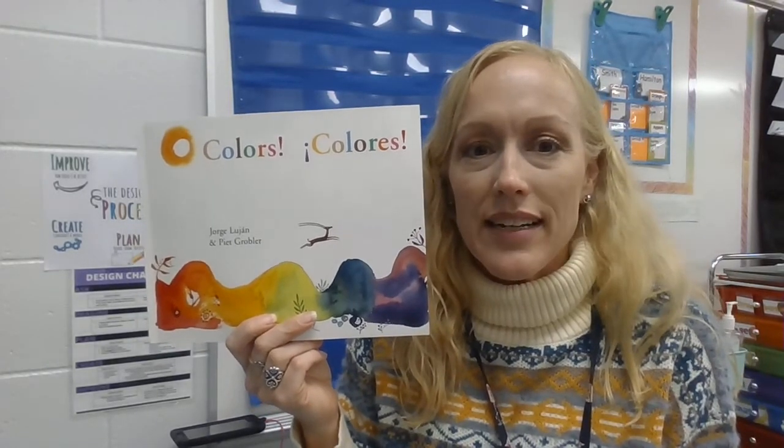That's the end of our book about colors. I hope you enjoyed it!